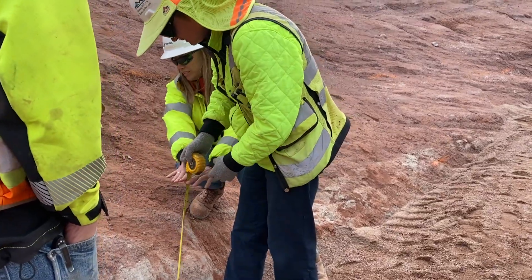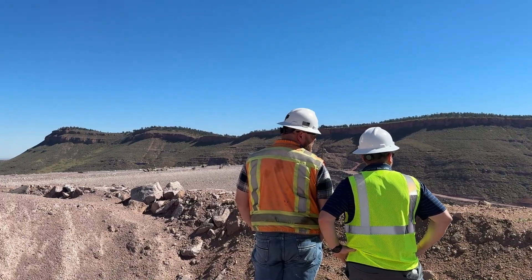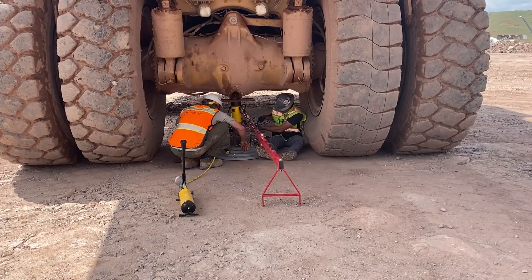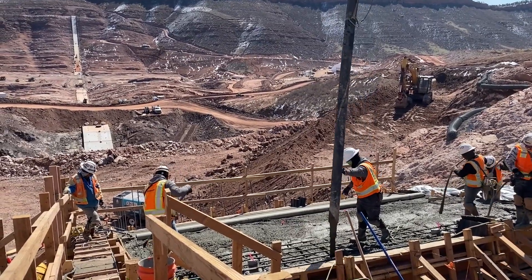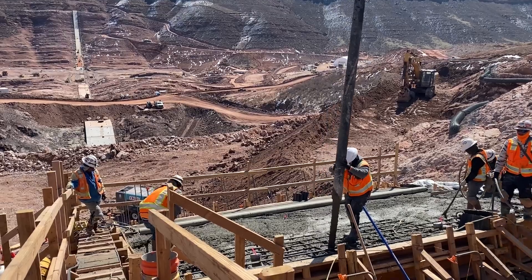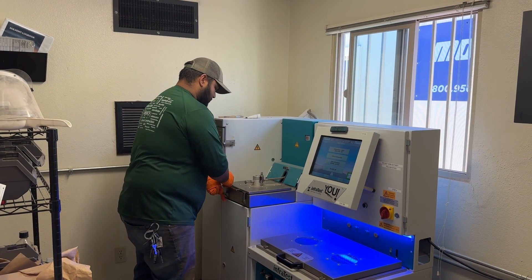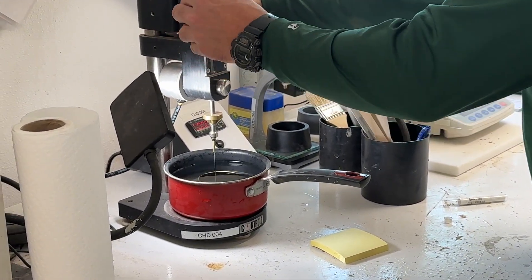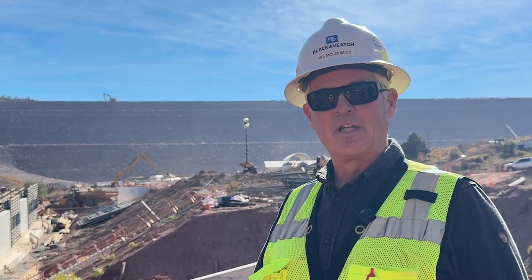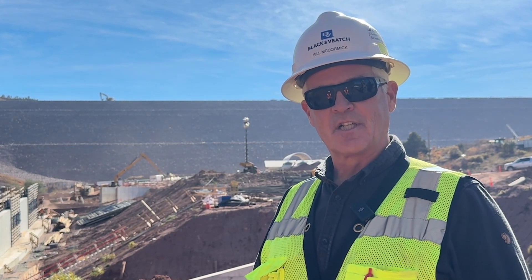The ultimate safety of the dam is really based on the quality that we build it to, and we take quality as of the utmost importance on the project. We have over 40 inspectors and engineers focused on quality. Our two materials testing labs take over 400 tests a week to measure and compare against the quality metrics we have for the project, to ultimately ensure that the dam is safe when we first put water in it and for 100 years to come.